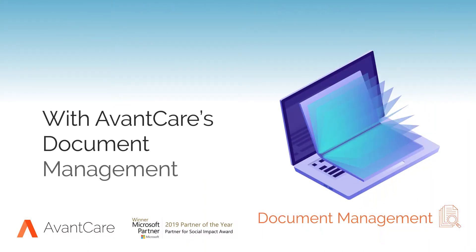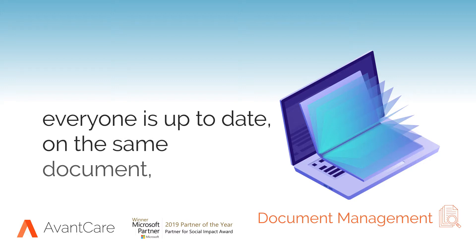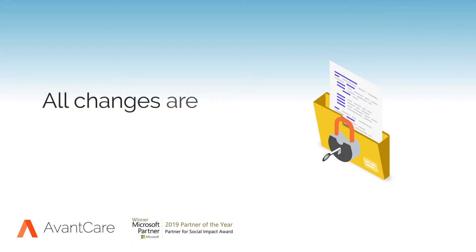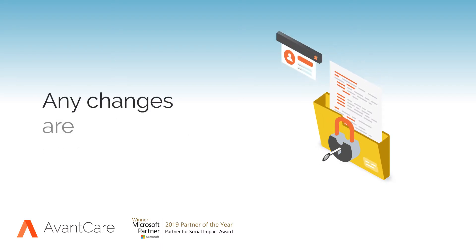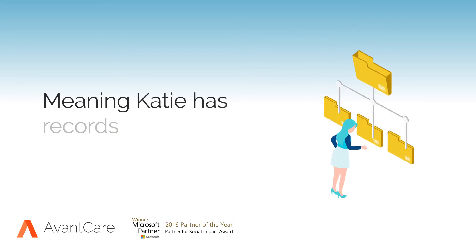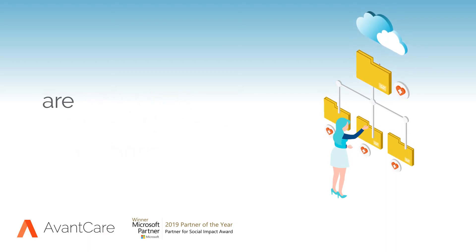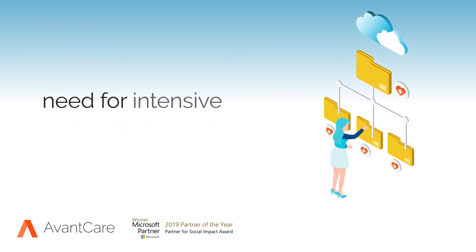With AvantCare's document management module, everyone is up to date on the same document always. Documents within AvantCare are stored securely. All changes are tracked and each version controlled. Any changes are logged and recorded by user IDs, meaning Katie has records of every document version, ensuring client safety and industry compliance are always a top priority without the need for intensive admin practices.